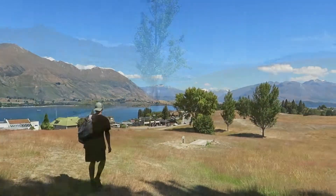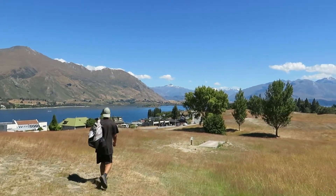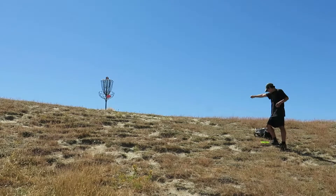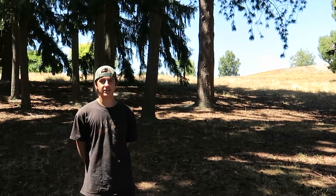That does it for the 18 holes in Lismore Park, Wanaka — the most stunning place I've ever been to. Good disc golf course, a lot of variety in holes. Good for intermediate to expert players, a lot of big throws. Yeah, really enjoyed it. Cheers, it was nice to meet you guys.